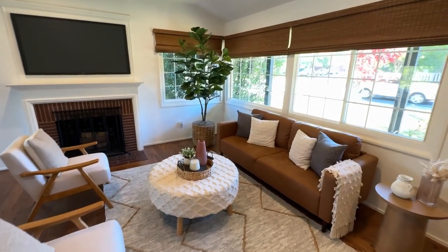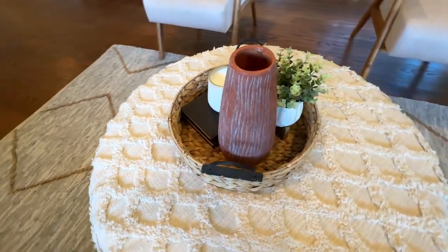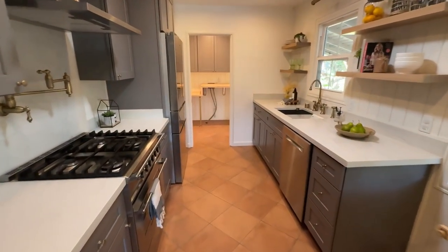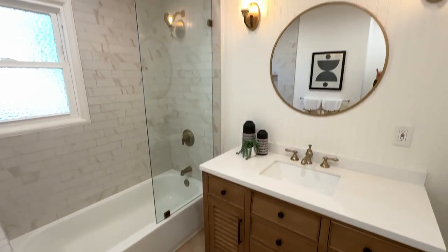Back at home, this freshly painted classic blends charm with modern updates, including original hardwood floors, an upgraded kitchen with new cabinets, cozy bedrooms, and remodeled baths.